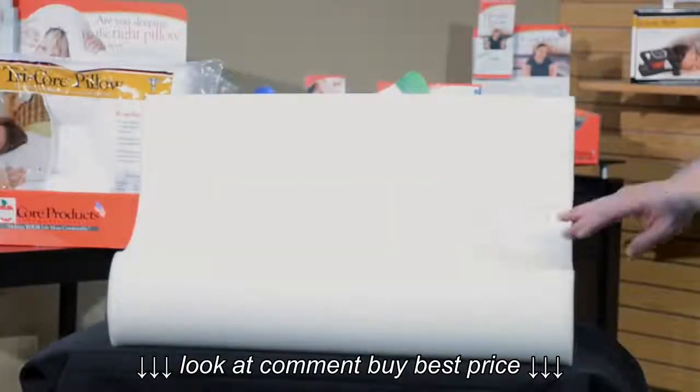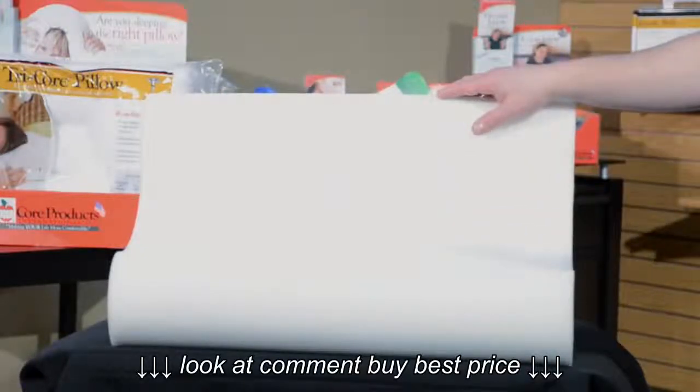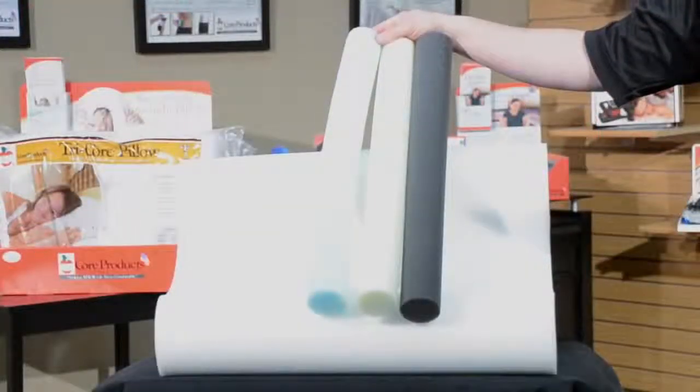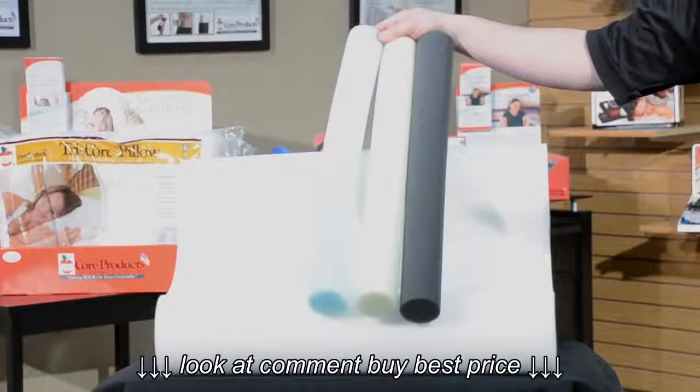The Core Products Double Core Select Pillow has two different sized lobes that allow you to choose the side most comfortable for you. The color-coded cores provide a range of support from mild to extra firm. This allows you the control to select the support level right for you.